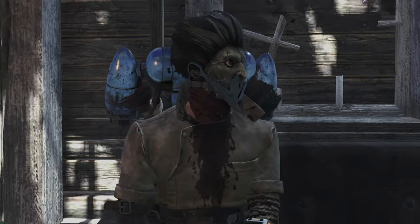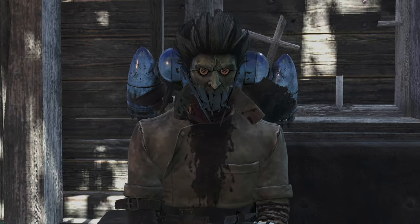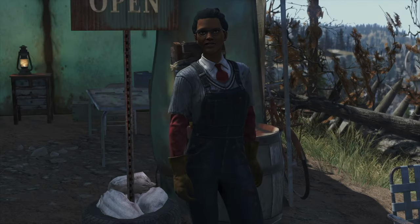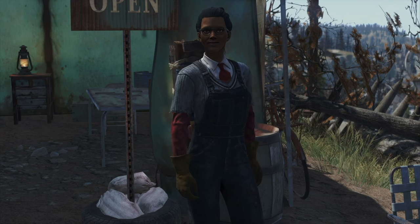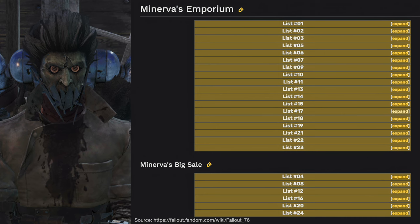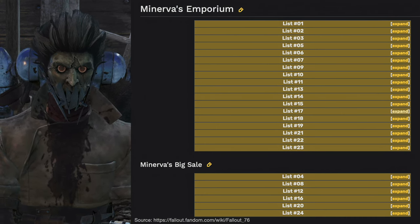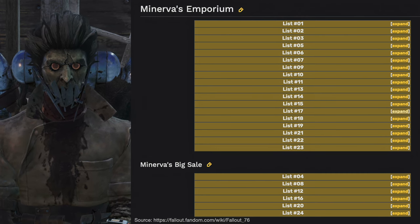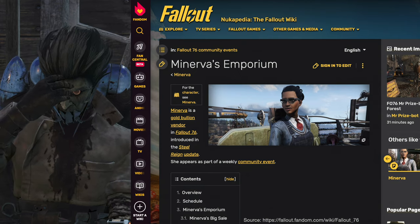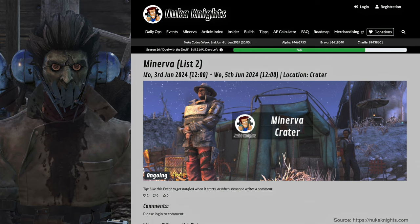Minerva's inventory rotates, so if you don't see what you need one week, it might be available the next. Plus, remember that Whitespring visit — it's the perfect opportunity to grab everything you might have missed over the past three weeks. Minerva rotates through 24 lists, with every fourth list being a collection of the previous three. Lists 16 through 24 have some overlap with lists 1 through 8, so there's double the chance to get most of those items. You can find all of the lists and item prices on the Fallout wiki or on the Nuka Nights webpage, where you can also find a basic schedule for her upcoming visits.